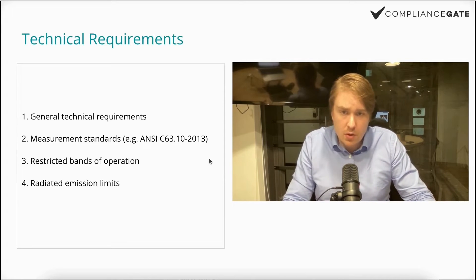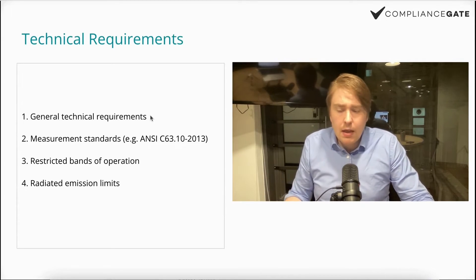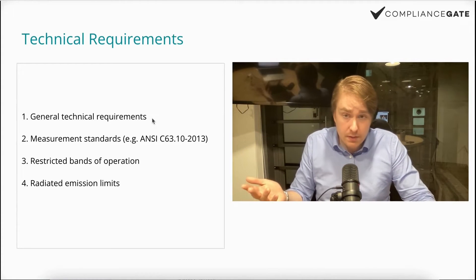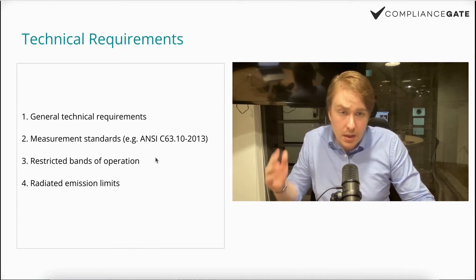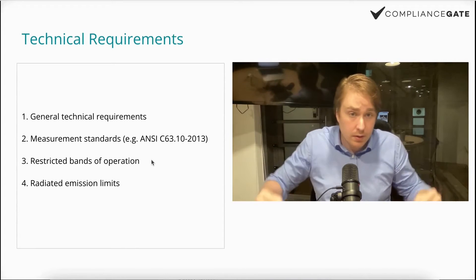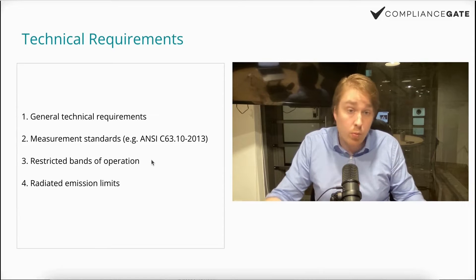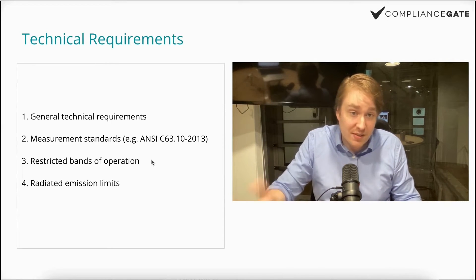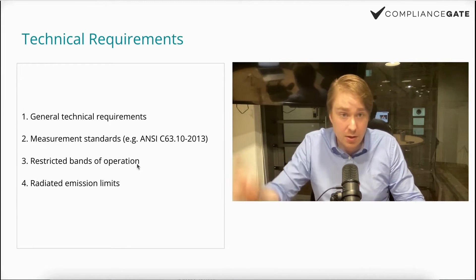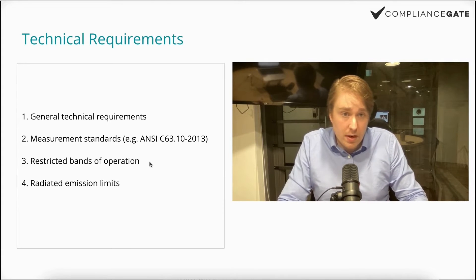Let's look at the technical requirements. They can be a bit vague — the FCC website just says 'general technical requirements.' My recommendation is to ask the TCB or another testing company to determine the specifics for your product. Then there are measurement standards. Very important for intentional radiators are the restricted bands of operation — different types of signals operate on different frequencies so they don't get scrambled together. That's really the core of this: ensuring your device's signals don't interfere with others. There are other requirements too, depending on the type of device.